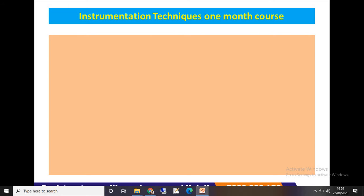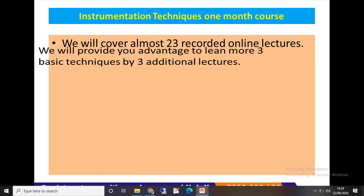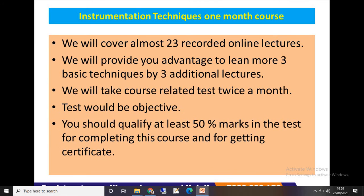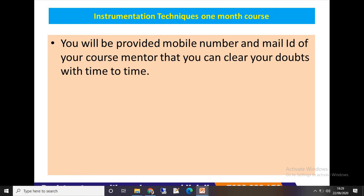Now let's discuss what you will get in this Instrumentation Techniques one-month course. First, you will get almost 23 recorded online lectures, plus three additional lectures covering three basic techniques. We will take a course-related test twice a month — the test will be objective, and you must qualify with at least 50% marks to complete the course and receive a certificate.